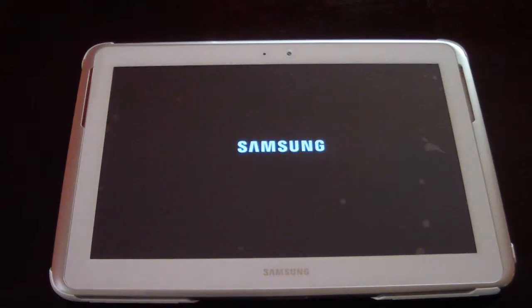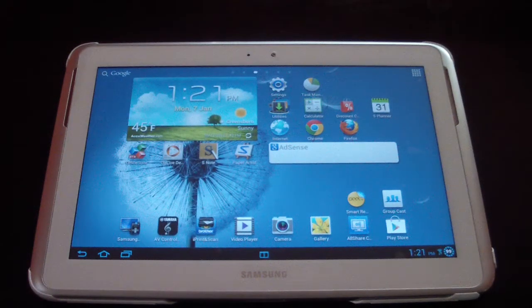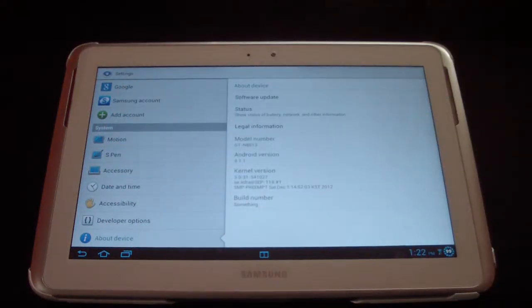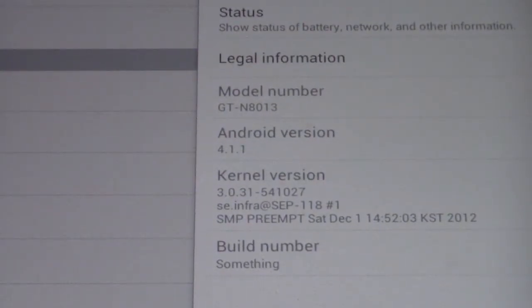Let's just wait for this to load up. It loads up very fast. Now my device is rooted, so I don't know if the official update for non-rooted devices came out, but because mine is rooted I have to update manually every time. Anyway, let's go to my settings and show you what I'm running. My Note is the Wi-Fi only version — it's the only version of tablets I buy personally. My version is the 8013, and as you can see I'm running Android 4.1.1.